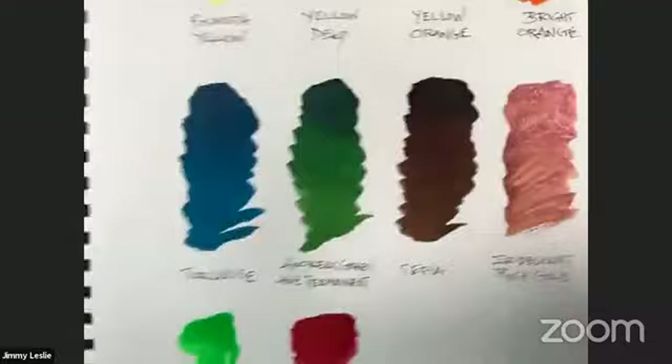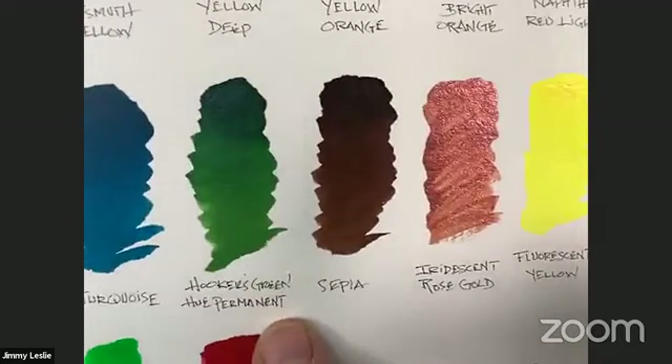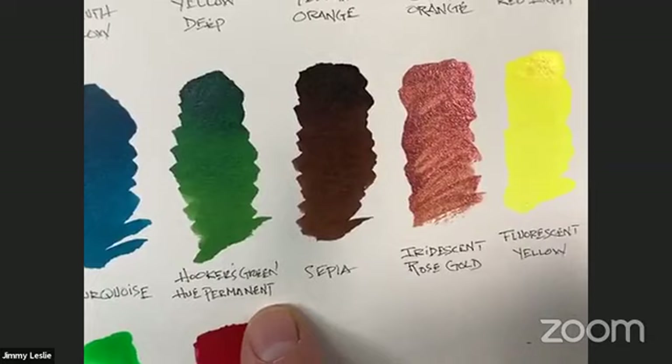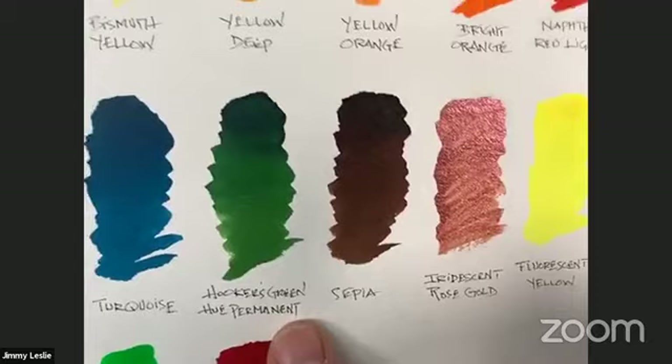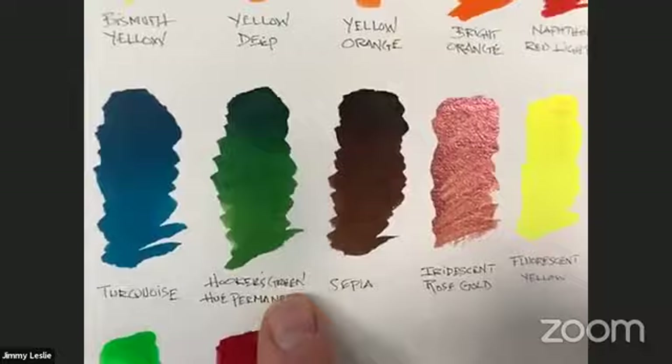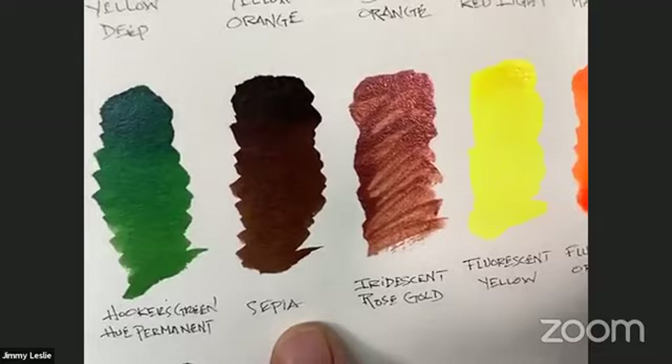Phthalo blue red shade is a deep, staining blue that moves towards red — different from phthalo blue green shade which moves towards green. Then turquoise — it is a beauty! Hooker's green hue permanent is a really deep green named for 19th century English botanical painter William Hooker. And then sepia — a warm brown that reminds me very much of old master drawings. There's also iridescent rose gold for something a bit funkier.